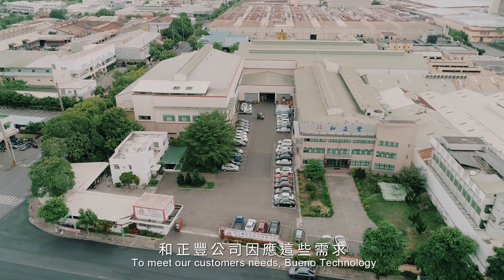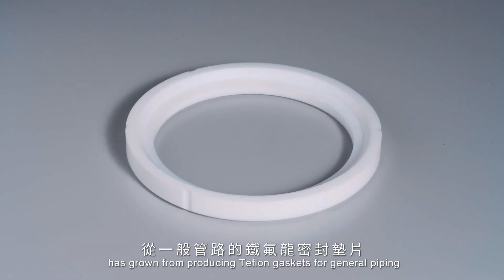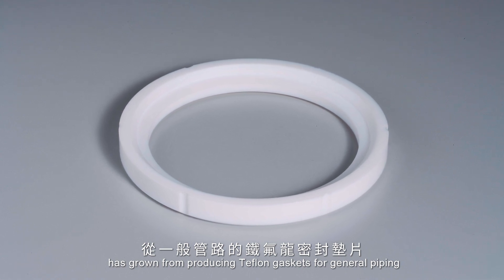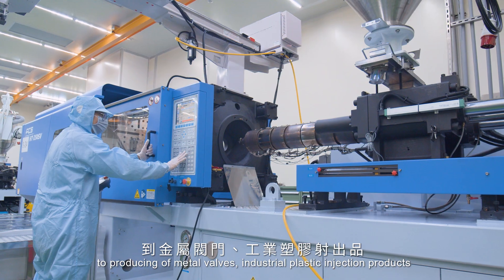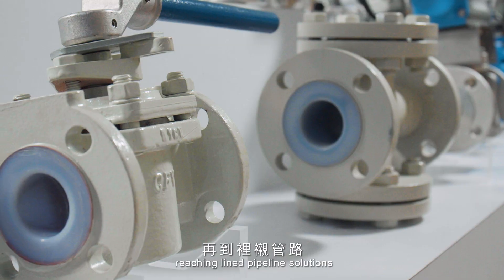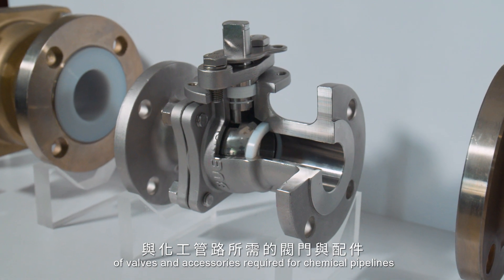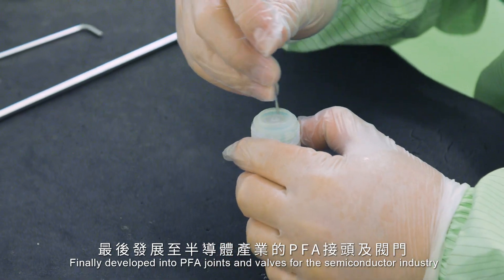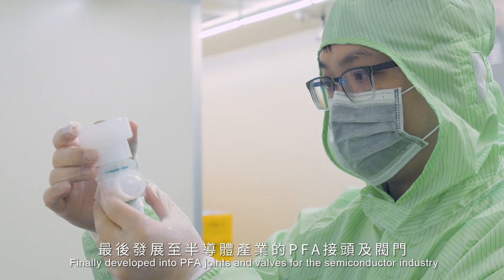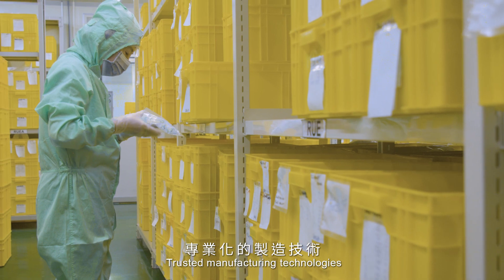To meet our customers' needs, Bueno Technology has grown from producing Teflon gaskets for general piping to producing metal valves and industrial plastic injection products, reaching lined pipeline solutions of valves and accessories required for chemical pipelines, and finally developed into PFA joints and valves for the semiconductor industry.